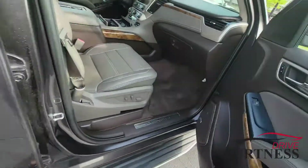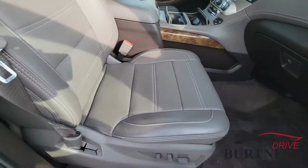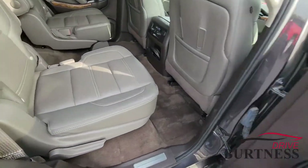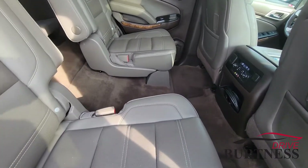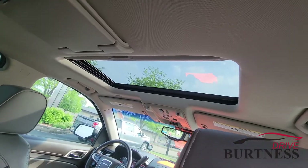Let's check out this interior. Nice tan interior here, power adjustable passenger seat. These are going to be heated and cooled. Second row seats here, we got the bucket seats, armrests that fold down. These seats are going to be heated as well. We even have the rear seat entertainment and a moonroof up front here.